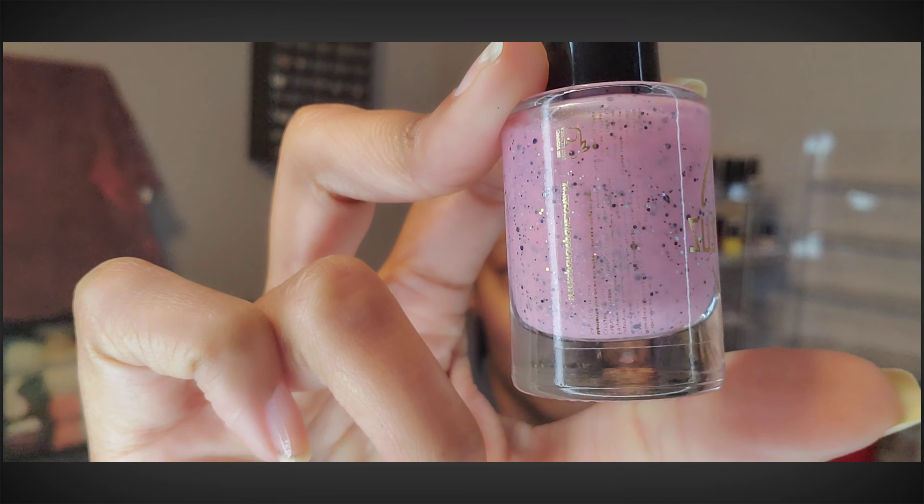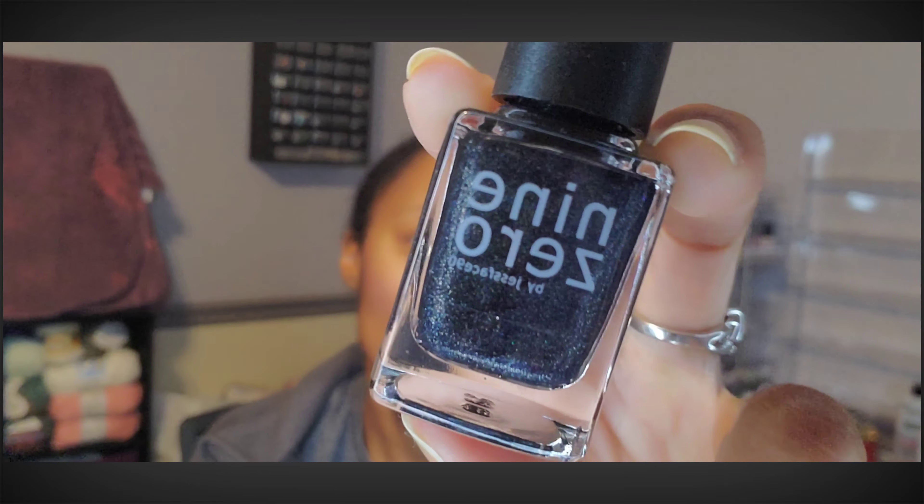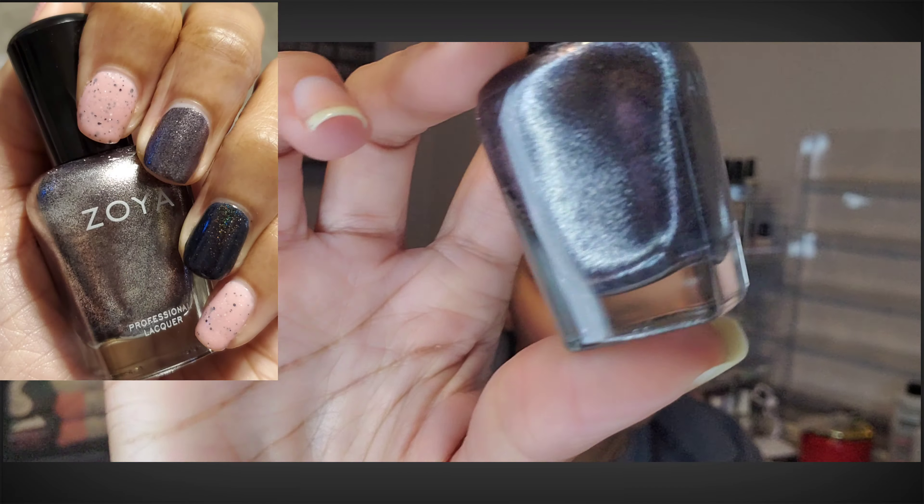The third mani I wore was a twinning mani with my friend Josephine. We'd been saying we were going to wear this polish for Valentine's Day — as soon as we ordered it, we were like, 'Yeah, that's a Valentine's Day polish.' This is Penelope Lou's Bota Rosa, a beautiful pink with holographic glitter, plus some black and silver glitters. Really love this one. On my ring finger, I wore Tombstone — a beautiful nearly-black holographic — and Josephine wore a similar black holographic on her ring finger.